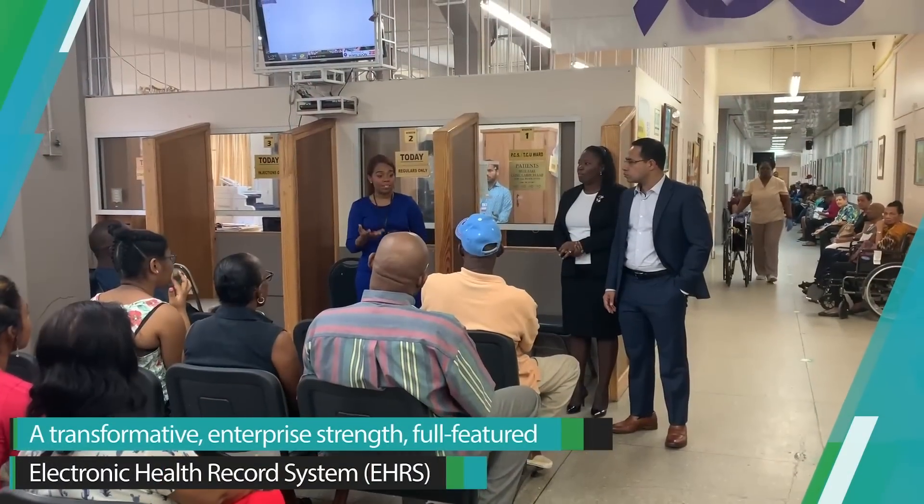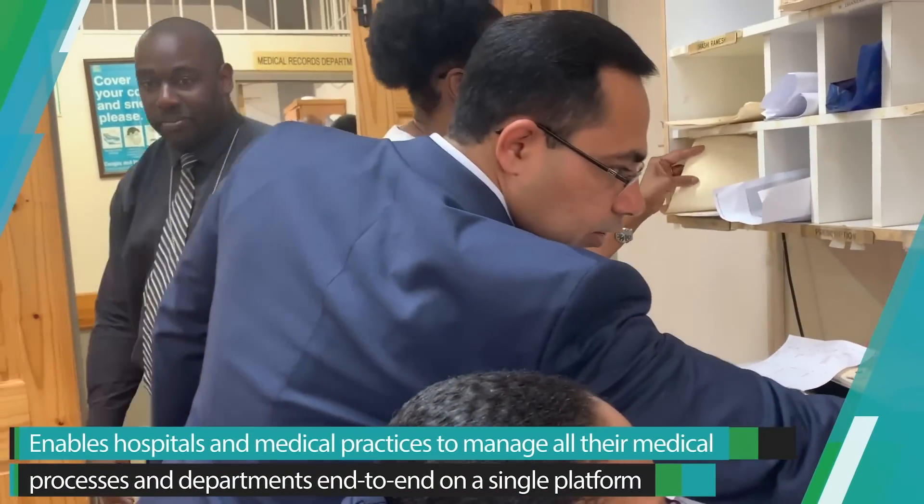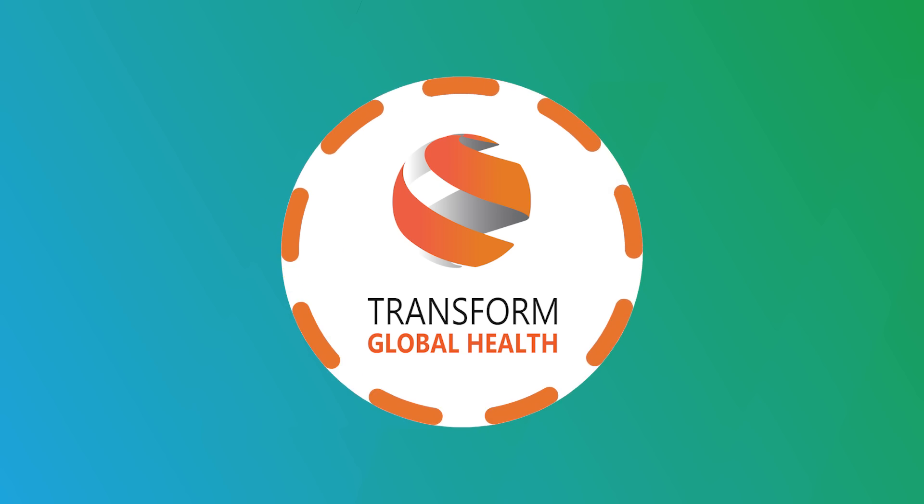So we've actually spent less time training physicians, training nurses, because the system was fairly intuitive. And we have to have a system that is very intuitive.